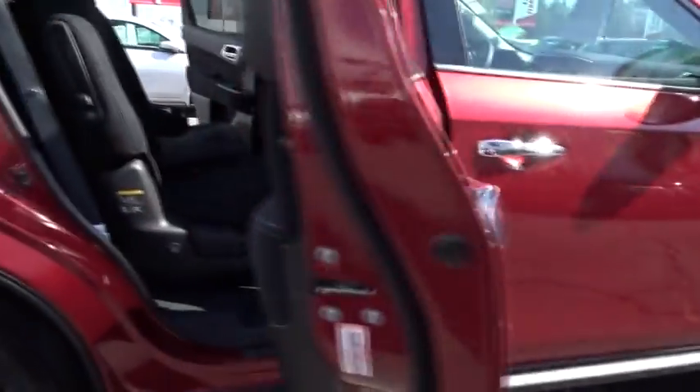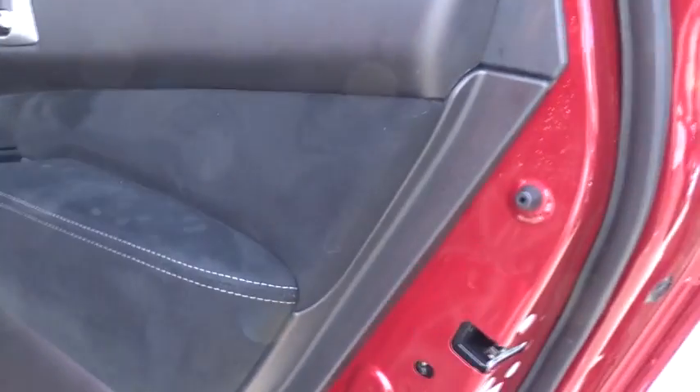Rear defrost, MP3 player, bucket seats, power door locks, CD player. This beauty will even make your house keys jealous. Drive it today.